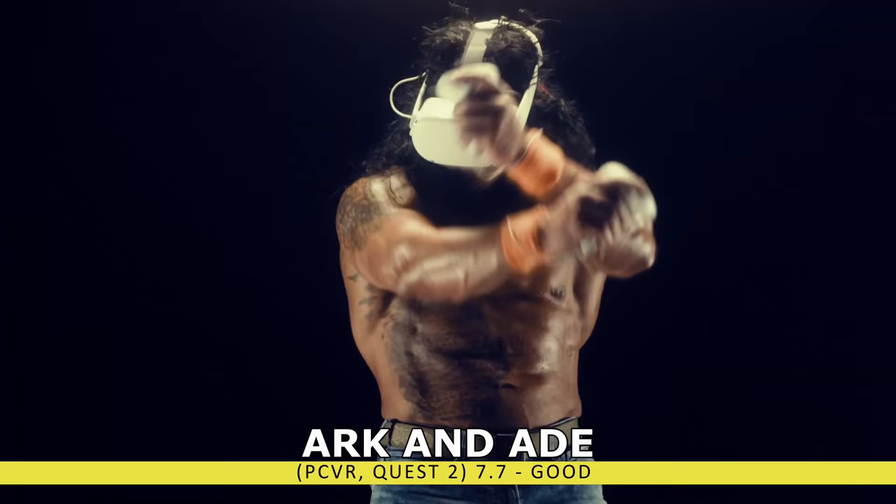If you'd rather just get your heart pounding, we have Thrill of the Fight. Just get in the ring and start beating up some enemies — it's really simple, but this game delivers. 15 minutes in, you will be covered in sweat and wondering if you're actually in a real fight. There are some awesome effects when you take a solid hit, and it's always great to give your enemy a black eye or soften him up and watch him drop his guard. Forget Supernatural or any other fitness apps — this might be all you need.